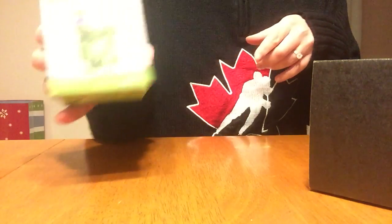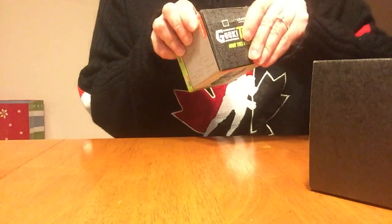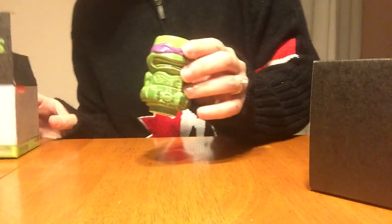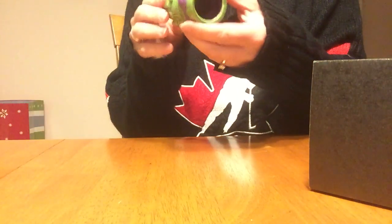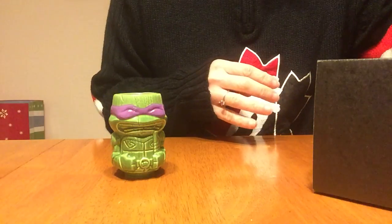Oh, a Ninja Turtle — Donatello, my favorite. Oh wow, let's see what's in here. How cute! It's like a toothpick holder or a shot glass. I'm not really sure what it is. Tiki mug — that's adorable.